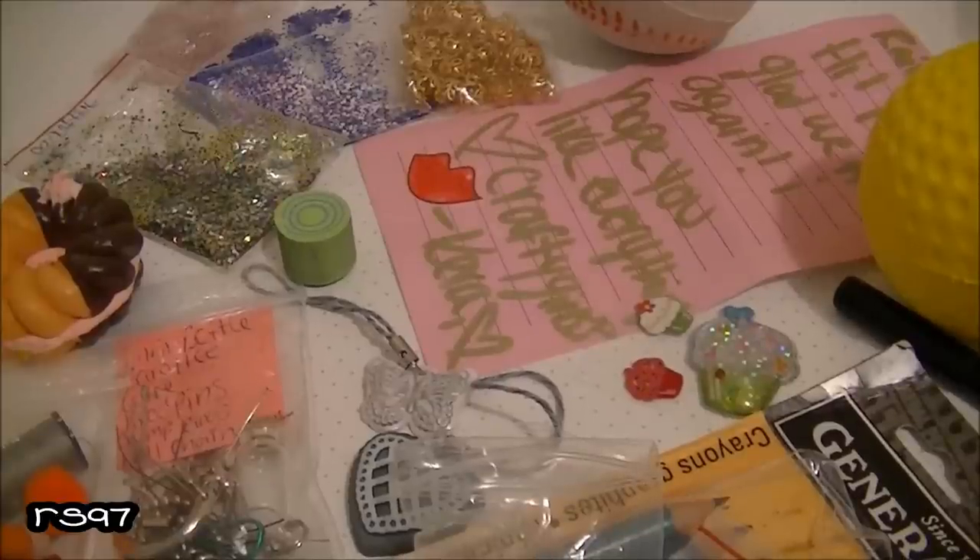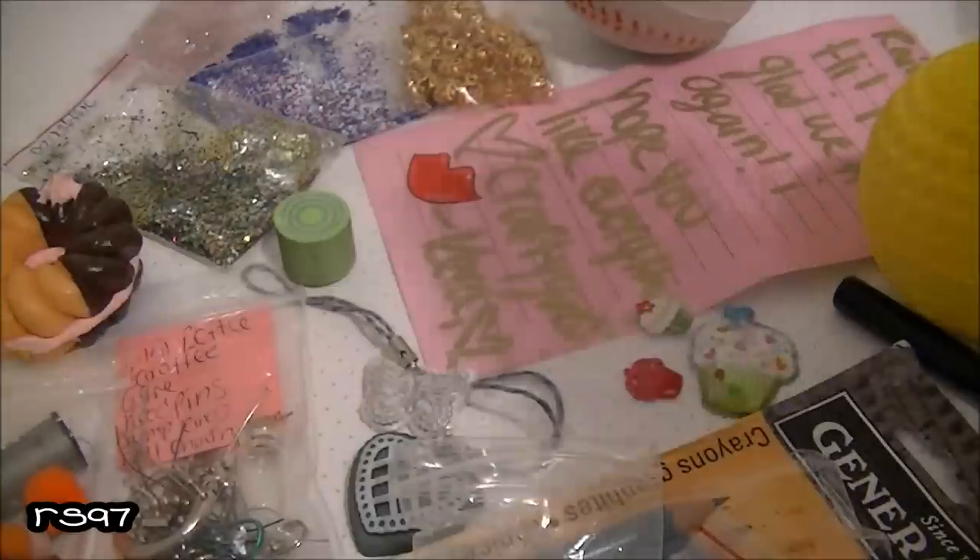Hi everyone, it's Rainbow Smile 97 here and first of all I want to apologize to Crafty Girl 33 because I received this package a few days ago but I didn't have time to film the video because I had so many things going on at school, like a lot of homework. I finally had a little bit of time to film this and I wanted to thank you — I sent your package about a week ago and I hope you'll receive it soon.